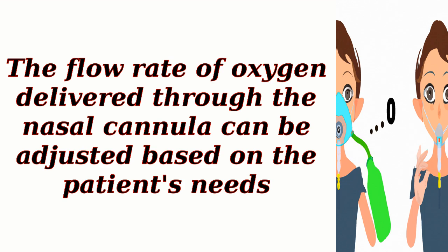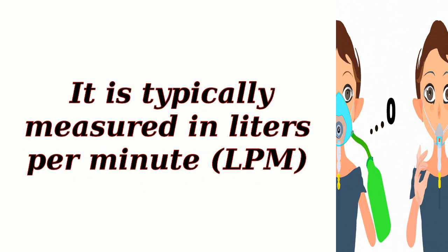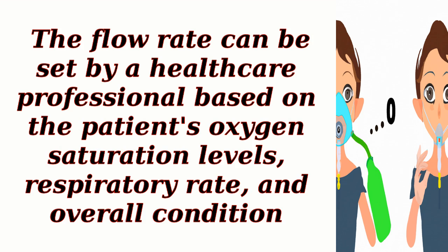The flow rate of oxygen delivered through the nasal cannula can be adjusted based on the patient's needs. It is typically measured in liters per minute, or LPM. The flow rate can be set by a healthcare professional based on the patient's oxygen saturation levels, respiratory rate, and overall condition.